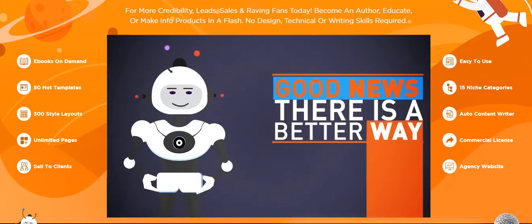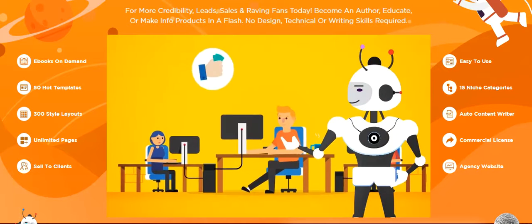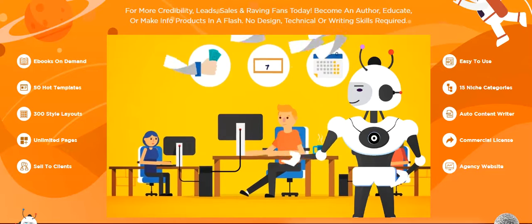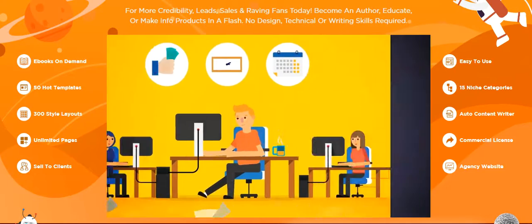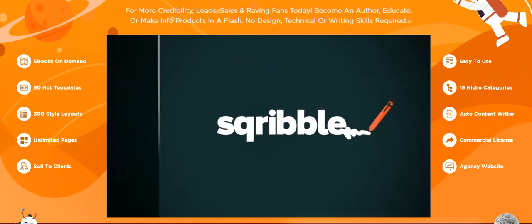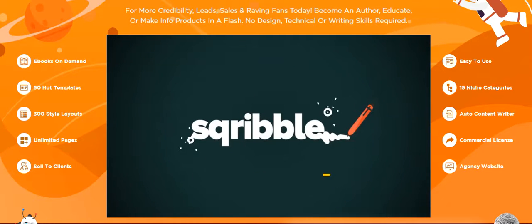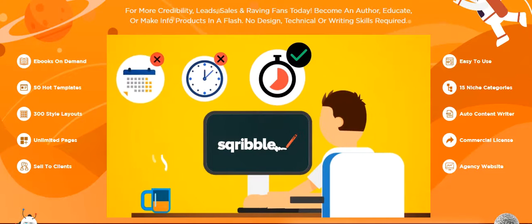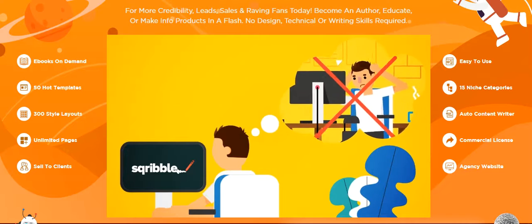The good news is, there is now a better way. That's why we spent 12 months in our lab like mad scientists and invested a lot of money to finally crack the code. Introducing Scribble — the world's first point-and-click ebook creator that allows you to create beautiful professional ebooks and reports in minutes, not hours, days, or weeks. You'll never have to pull your hair out again.